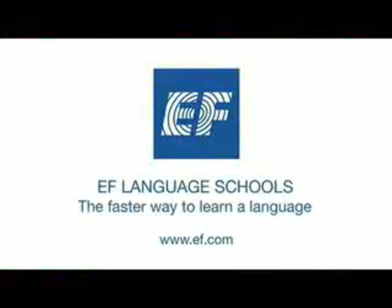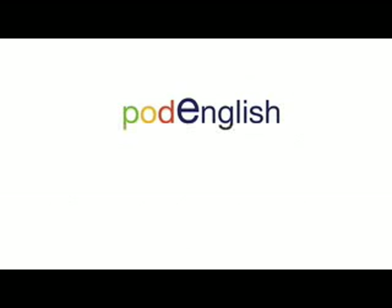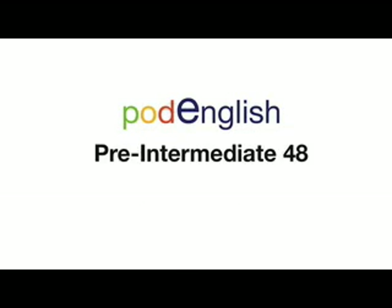Welcome to EF Pod English, brought to you by EF Education First and English Town. Learn anytime, anywhere. Pod English, Pre-Intermediate 48: Checking in.